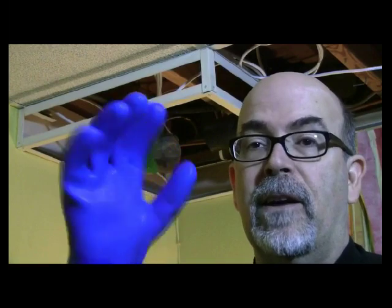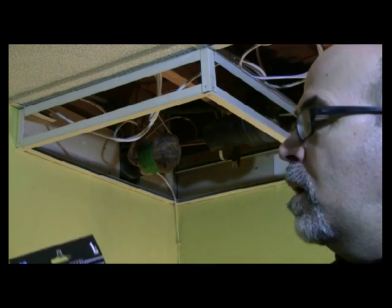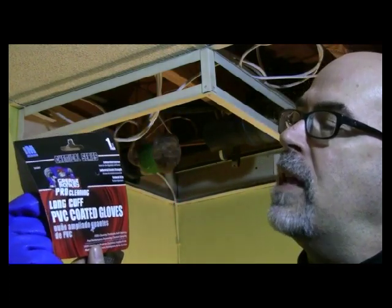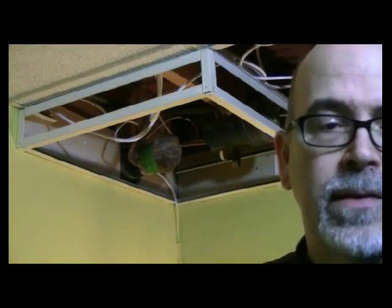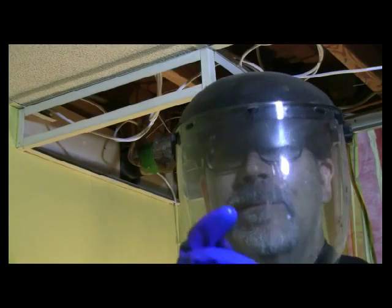When using this product, I'm going to use the very best gloves — these are long-cuff PVC-coated gloves. I recommend the long cuffs because they cover more of the arm. I also bought a face shield to cover my face completely. I'm wearing long sleeves — they're pushed up right now but I'll pull them down and tuck them inside my gloves to make sure I'm fully covered and protected.